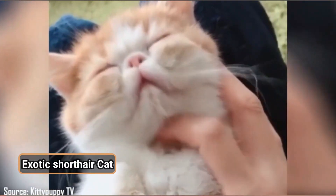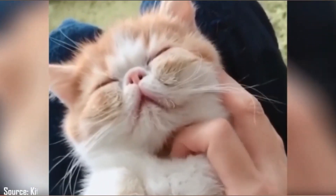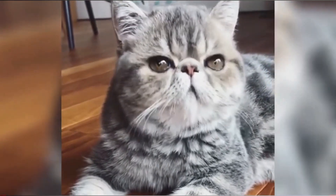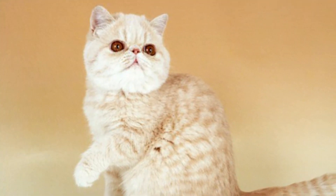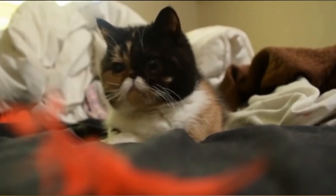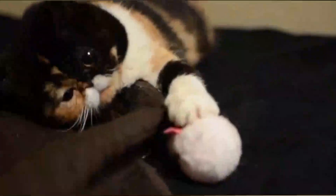Exotic Shorthair Cat. This breed is a cross of American Shorthair and a Persian cat, originating from the 1960s. They are extremely playful and lively, demanding the constant presence of their owner. They are extremely friendly and get emotionally attached with their partners rather quickly.